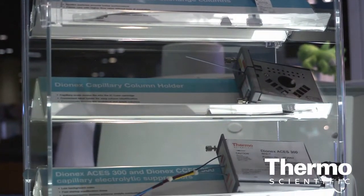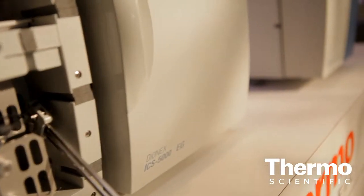This is the Thermo Scientific new model coming from Dionics, as the acquisition came through from last year. Exactly — we're bringing it together. The ability to use these four micron particle-sized columns really gives customers all the benefits of speed without sacrificing resolution in the capillary format.